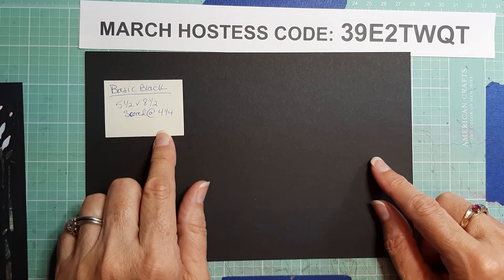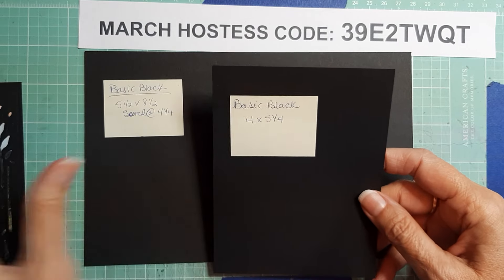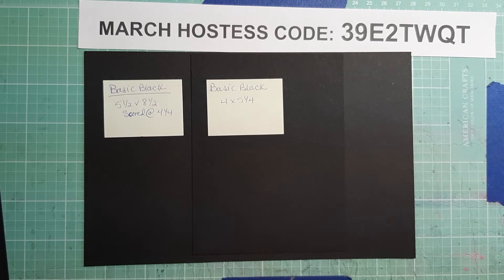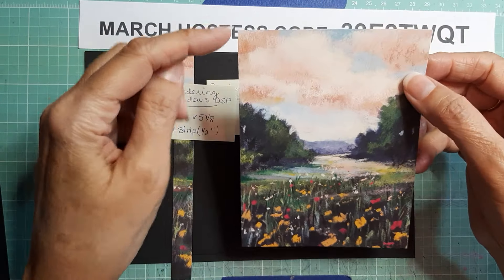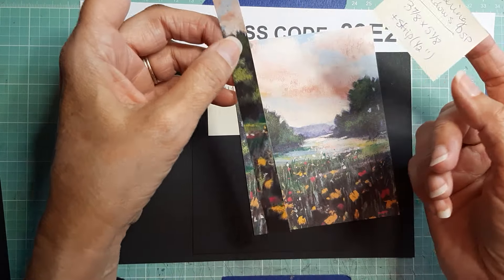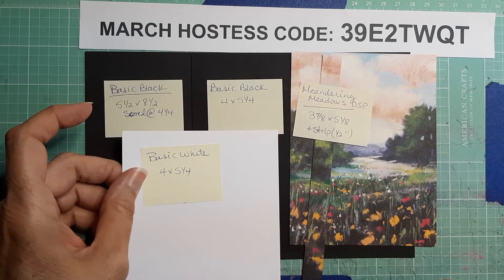We're going to start with a piece of Basic Black, five and a half by eight and a half, scored and folded at four and a quarter. We need a piece of black that is four by five and a quarter — that's what we're going to cut our die out of. Then we need two pieces of Meandering Meadows: a three and seven-eighths by five and an eighth, and a half-inch strip for the inside. And for the inside, a Basic White four by five and a quarter.